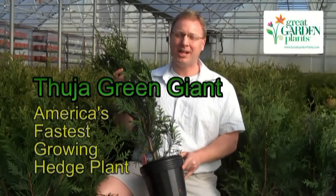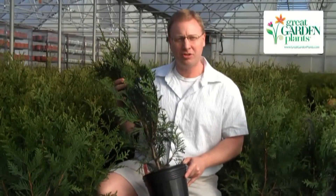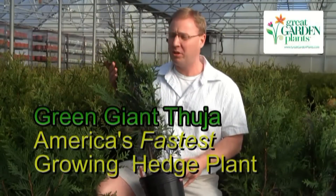Hi, this is Chris from Great Garden Plants coming to you from our greenhouses here in Michigan — probably late March or so — to talk to you about America's fastest growing hedge plant, and that's Thuja Green Giant.